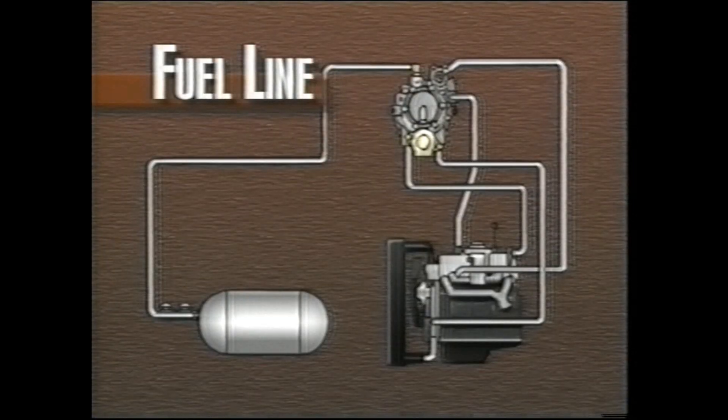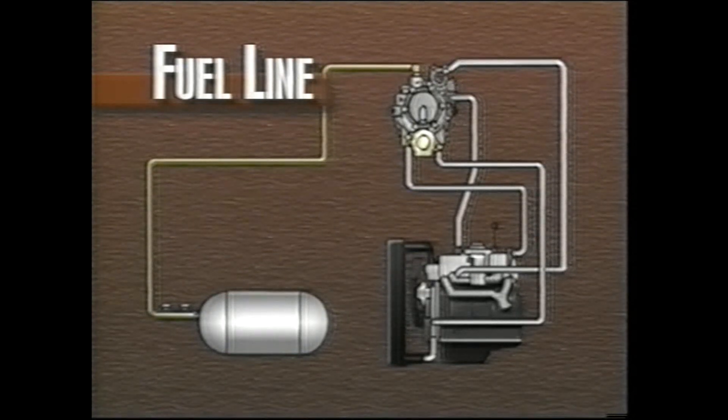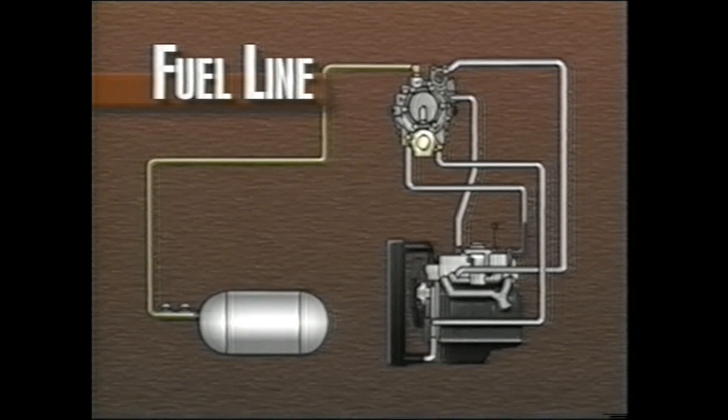To begin, let's look at the path the LPG takes to reach the engine. The liquid LPG that flows from the tank enters the filter, which is located inside the regulator. The liquid drops in pressure and expands to a gas in the regulator.